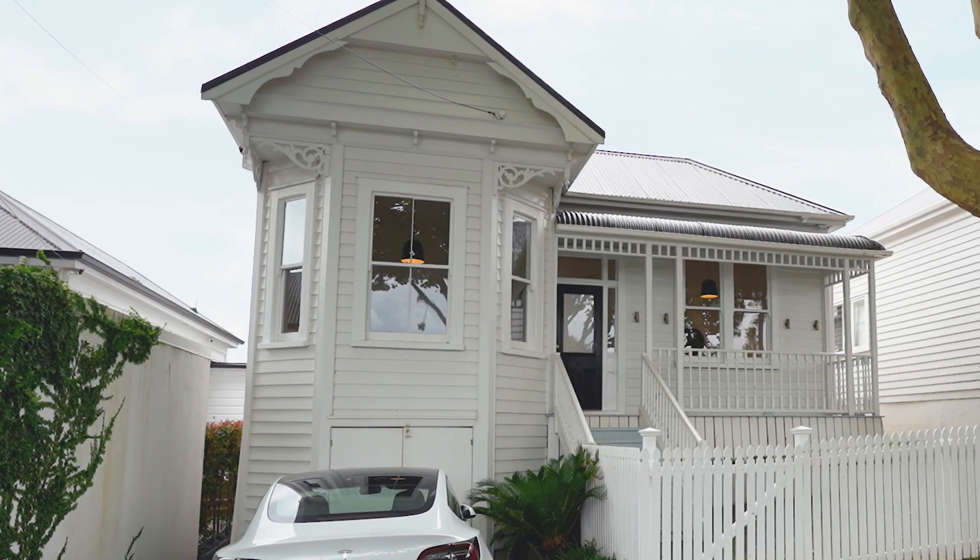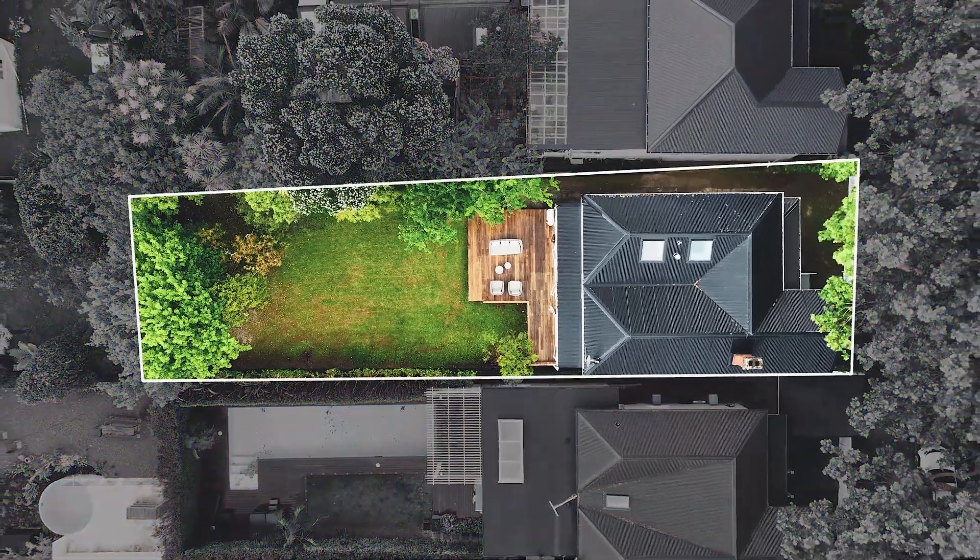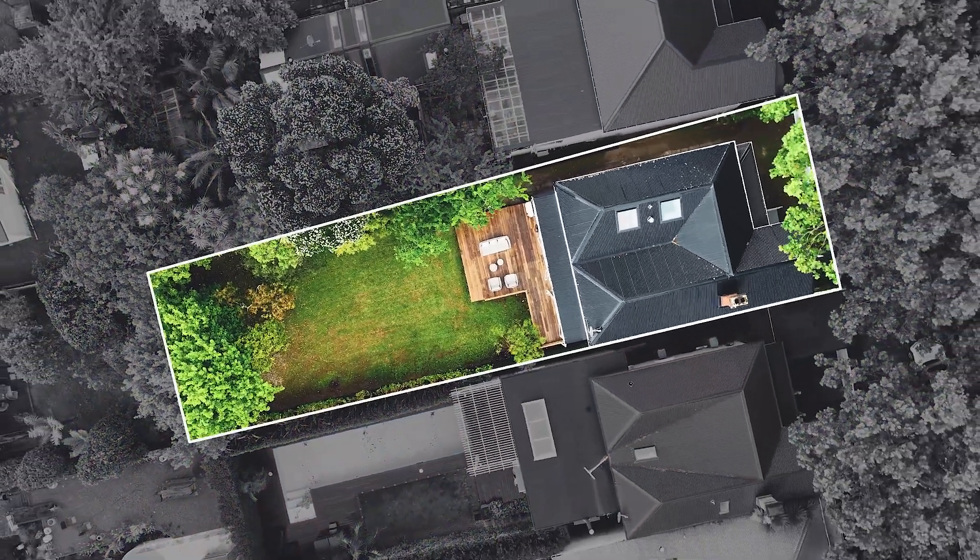Here we have a beautiful bay villa, three to four bedrooms, great storage underneath, and still plenty of future potential. 520 square metres of land — now that's quite hard to find in Greylyn.